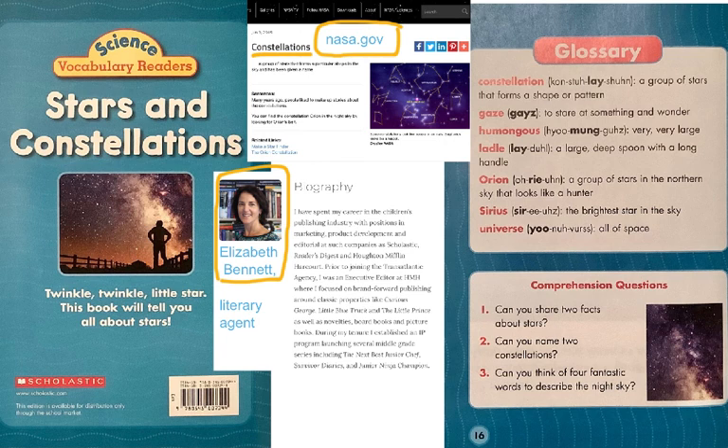When Elizabeth Bennett put this book together, she wrote a glossary — special vocabulary words you might need to know reading this book — and comprehension questions. Glossary: Constellation — a group of stars that form a shape or pattern. Gaze — to stare at something and wonder. Humongous — a fun word meaning very, very big. Ladle — a large, deep spoon with a long handle, like the Big Dipper. Orion — a group of stars in the northern sky that looks like a hunter. Sirius — the brightest star in the sky. Universe — a fancy word for all of space.